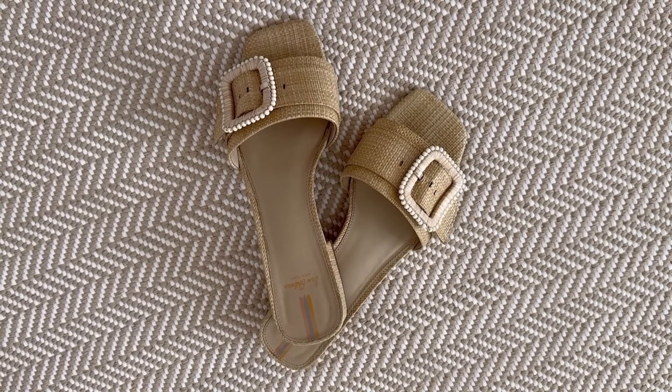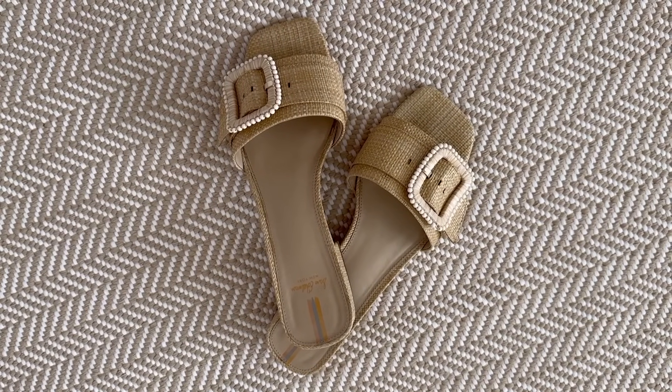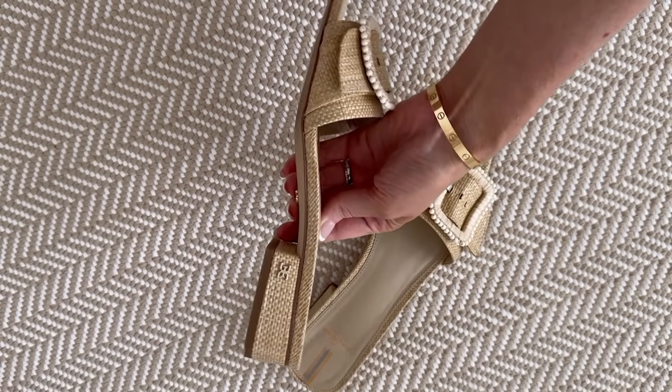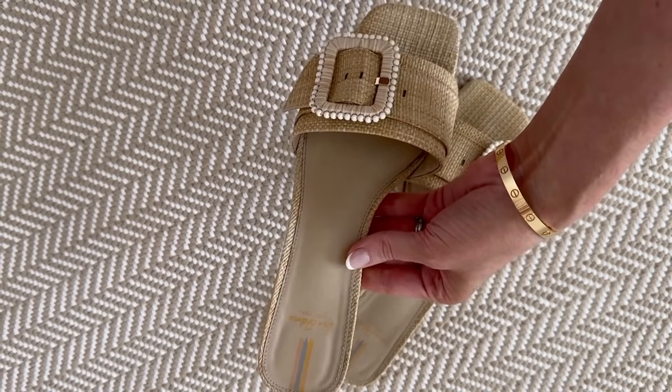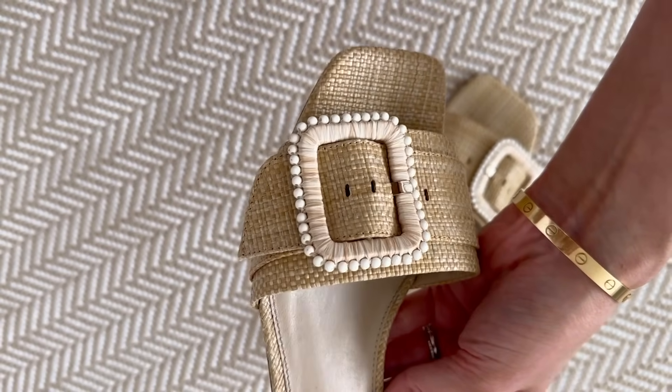I styled this dress with my favorite sandals. These were a best-selling sandal last year and I'm so glad they're back this year. They are so chic and they really embrace that classic Southern style that I love. They're easy to slip off and on, they're comfortable, and they are true to size.